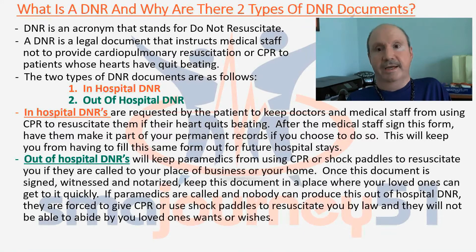The second DNR is the out-of-hospital DNR. This will keep paramedics from using CPR or shock paddles to resuscitate you if they're called to your place of business or your home. Once this document is signed, witnessed, and notarized, keep it in a place where your loved ones can get to it quickly. If paramedics are called and nobody can produce this out-of-hospital DNR, paramedics are forced by law to give CPR or use shock paddles to resuscitate you.